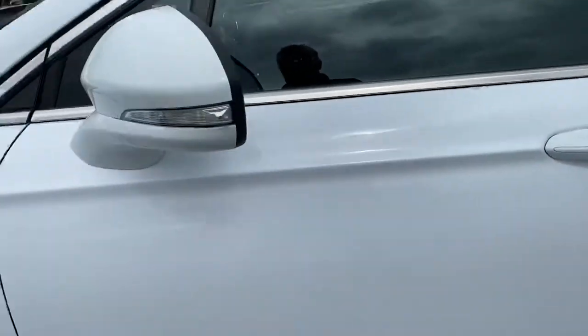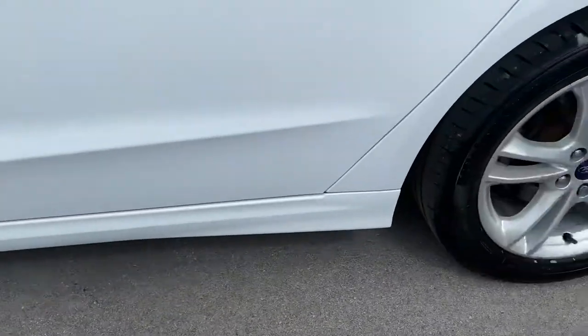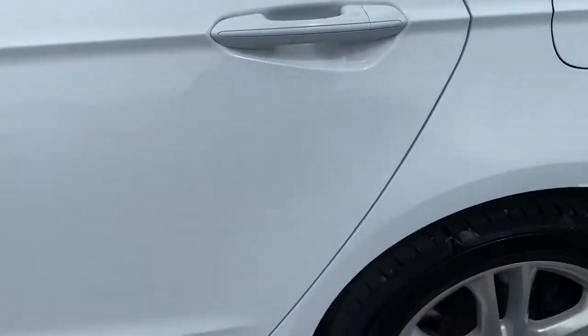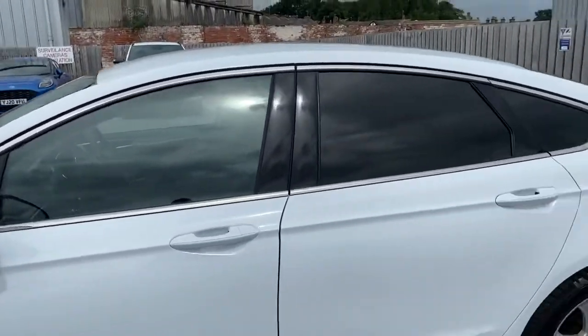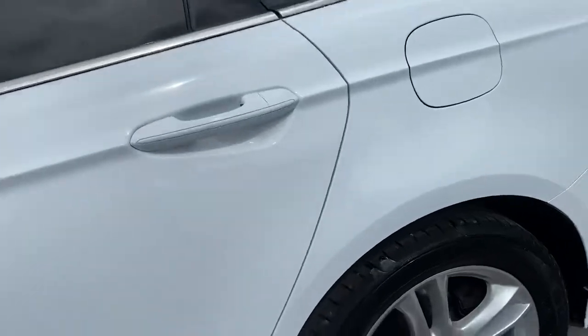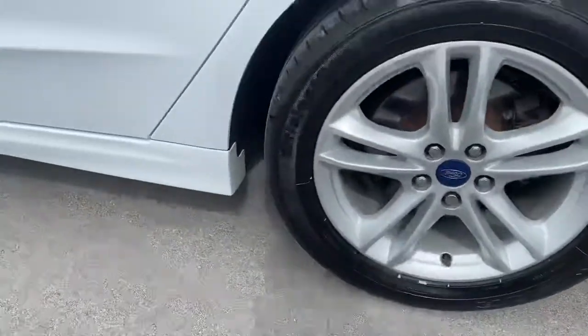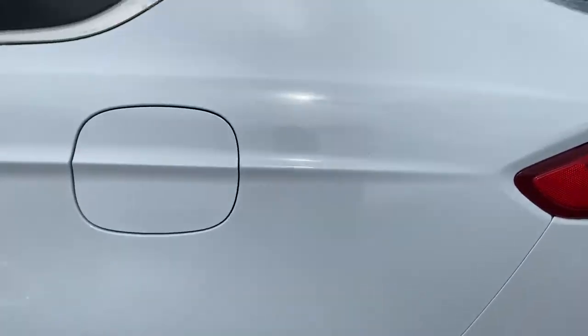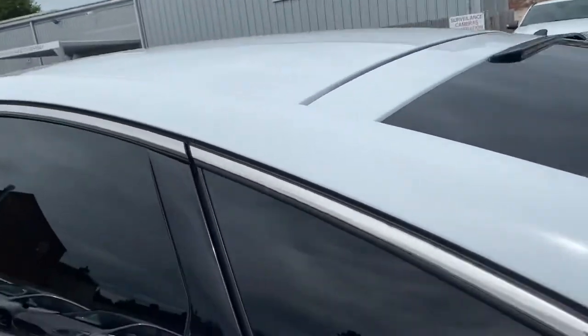Onto the front passenger door — again, you can see it's all in good condition, a bit of housing all intact, looking nice. Onto the rear, rear alloy — spot on, all looking good. Rear quarter panel and wing — again, all tidy, all looking nice.